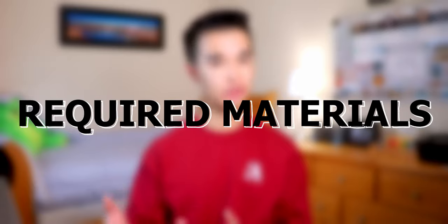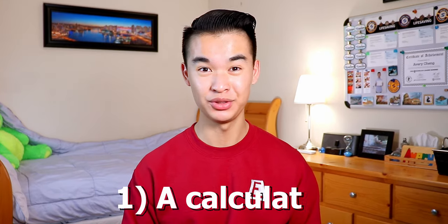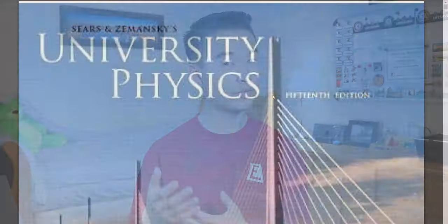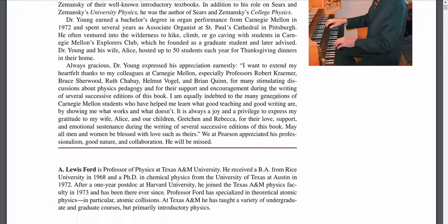In terms of the required materials for this course, you're going to need a few things to help you get set up. First, a calculator will definitely help. You can use any kind of calculator that you want, just no calculators with wireless capabilities. Second is an access code to Mastering Physics, which can be purchased on the UBC bookstore website and for me it was around $44 or so. This is a mandatory course purchase because it is required to complete the homework for this course. And lastly is the textbook for this course, which is University Physics by Young and Friedman. The current edition is the 15th edition, but older versions are completely acceptable.